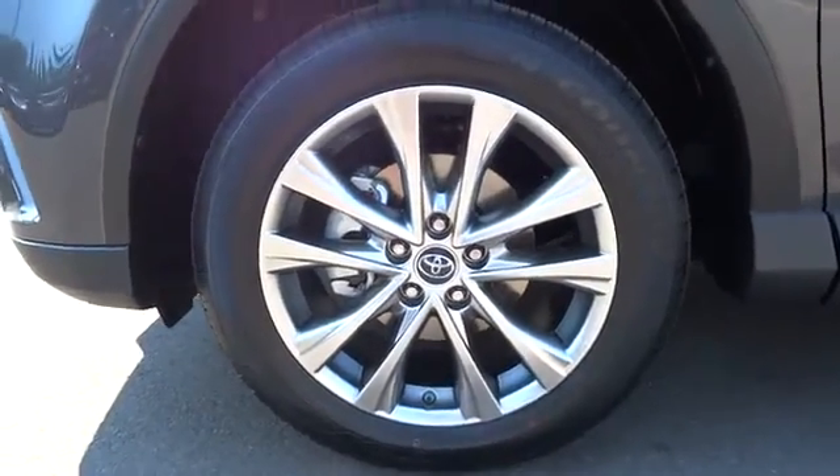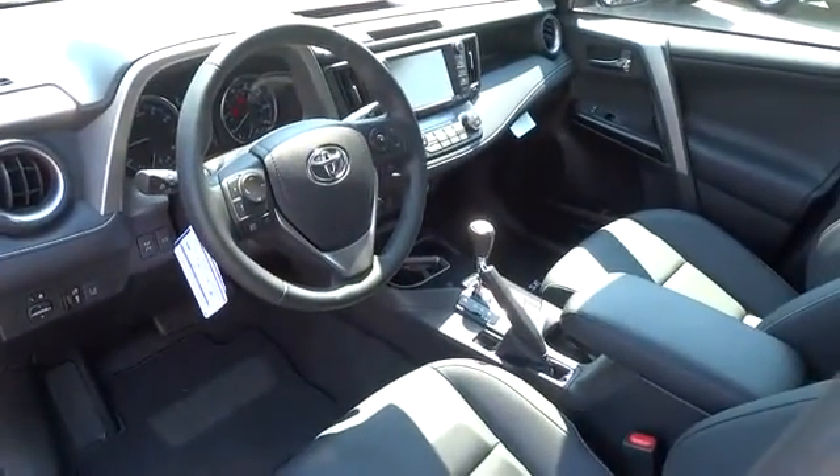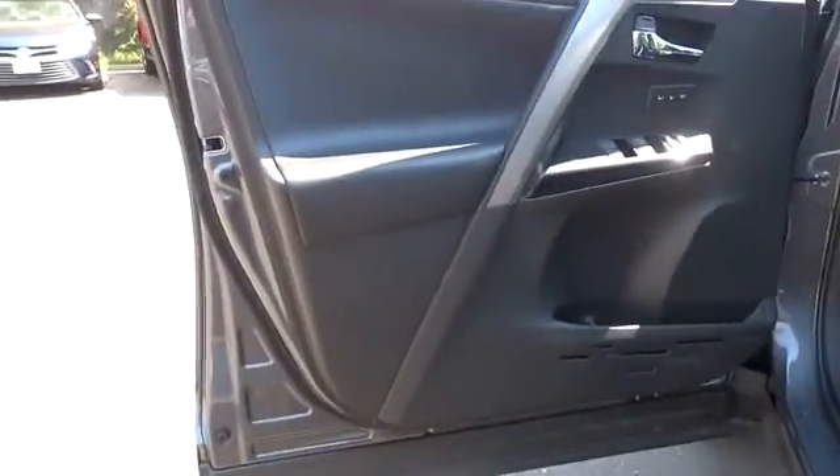Traction control, lane departure warning, leather-wrapped steering wheel, moonroof, Bluetooth, adjustable steering wheel, power steering, keyless start, auto-dimming rear-view mirror, aluminum wheels, four-wheel disc brakes.